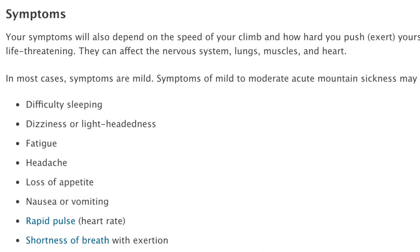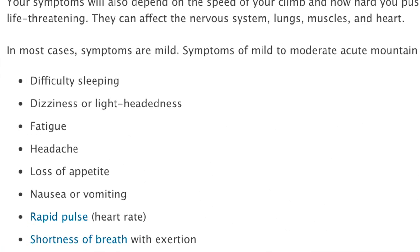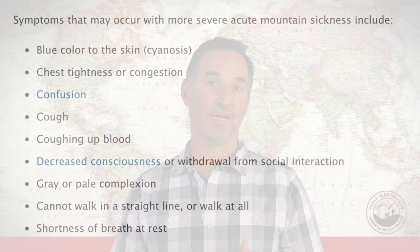The common symptoms of being at high altitude are probably a little lethargy, a dull headache, and maybe a little bit of nausea. On our trek we're going to safely ascend into altitude, pay attention to each individual, and make sure they're doing okay. We're going to avoid those more pronounced symptoms of high altitude.